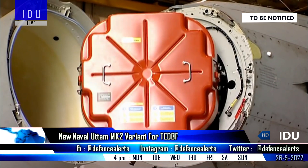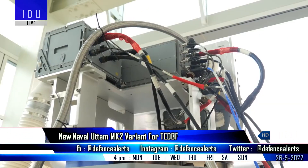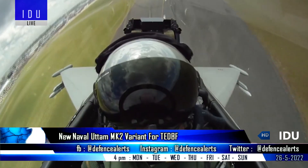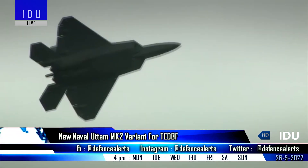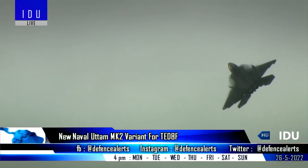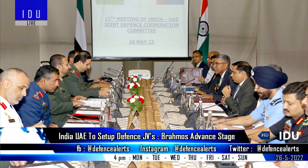The Uttam Mark 2 radar will be incorporated in the first pre-production Tejas Mark 2 aircraft, which is scheduled to roll out in early 2023. A proposal to develop a naval version of the improved Uttam Mark 2 radar for the TEDBF program is also likely to be approved soon. The Electronics and Radar Development Establishment is also developing a lightweight, compact gallium nitride-based next-generation AESA radar for the AMCA program.